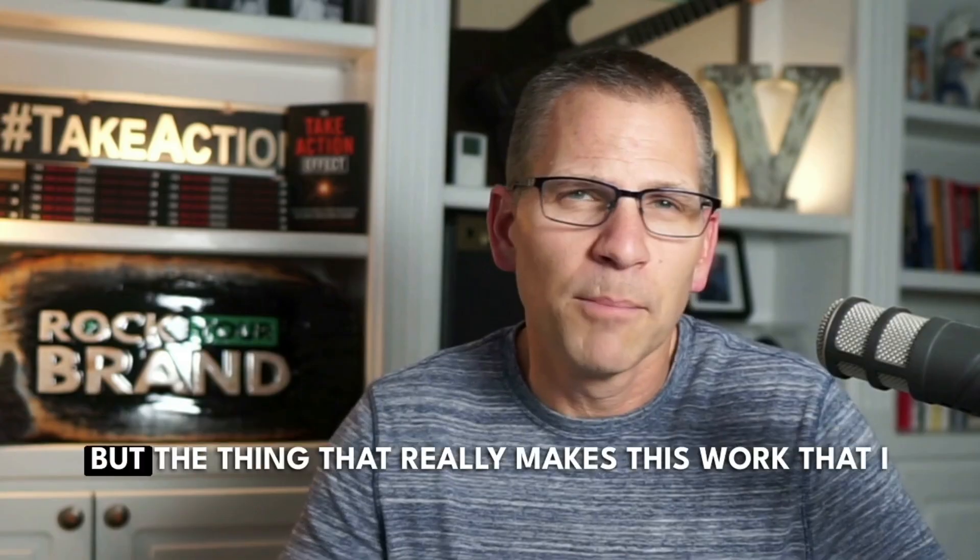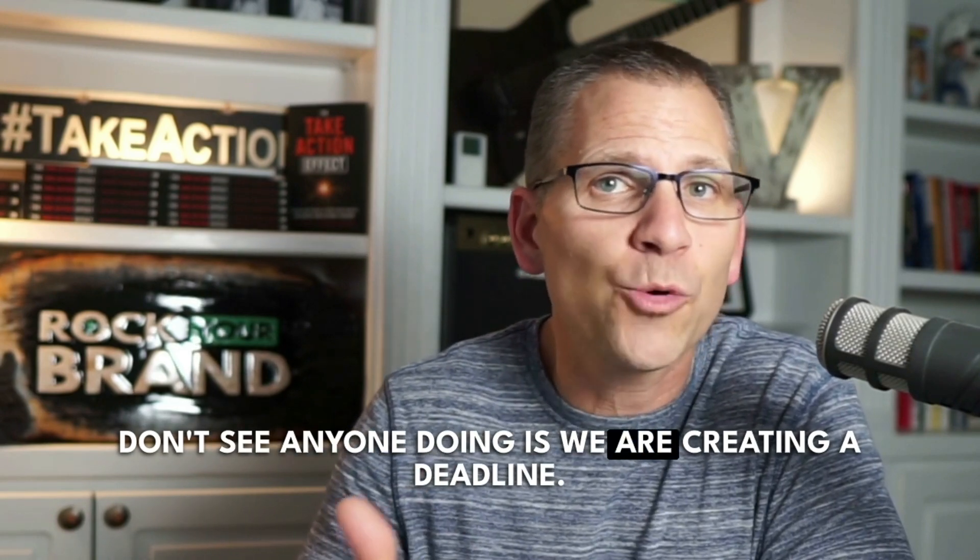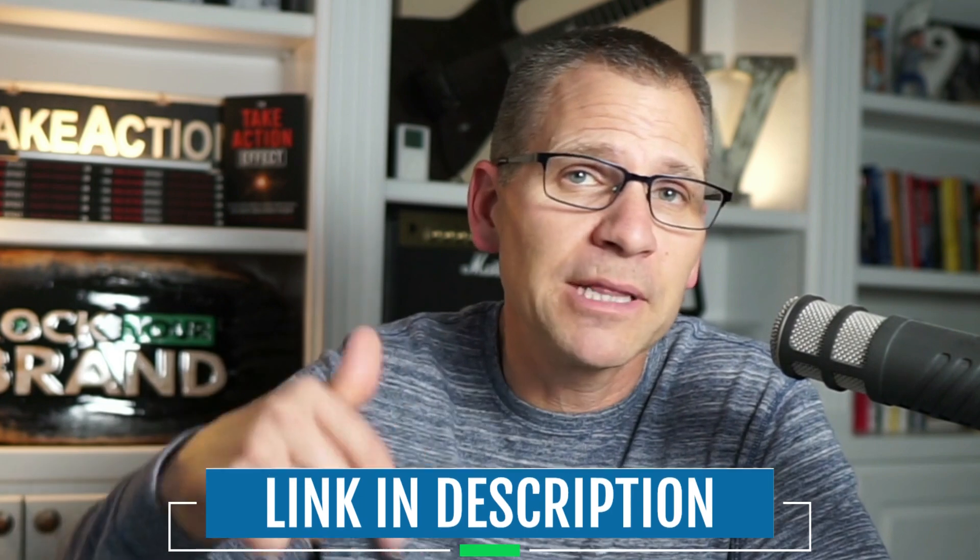So you see how this is working? Number one, I created some new products, which is also new to my list. Number two, there's a sale because we launched these products and we're saying, hey, we have a sale because these are brand new and we're launching them this week. But the thing that really makes this work that I don't see anyone doing is we are creating a deadline. That's why I like these sales to be seven days. The whole goal is to create a seven day promotion after we've optimized our shop, and that's exactly what we've done.